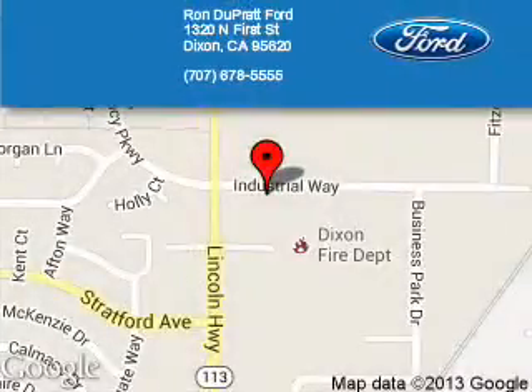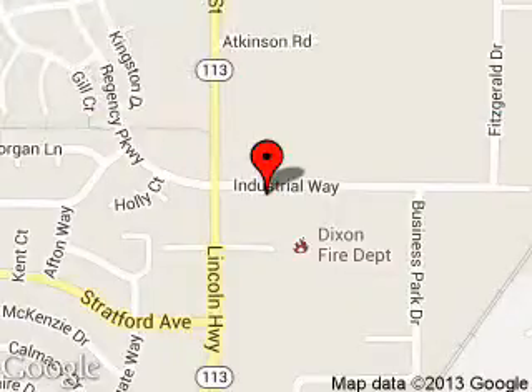Ron Duprat Core is dedicated to doing everything possible to ensure that the experience you have selecting your next vehicle is a pleasant one. We are located at 1320 North 1st Street, Dixon, California, 95620.